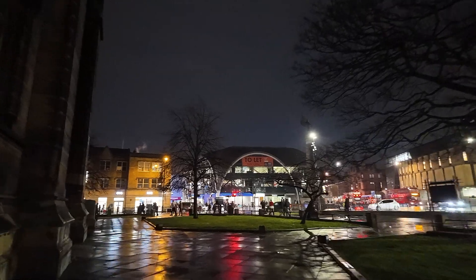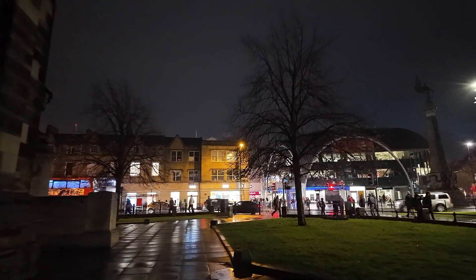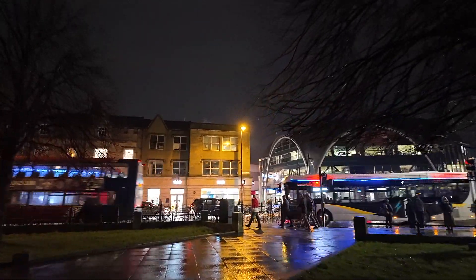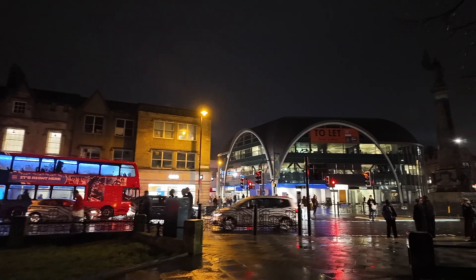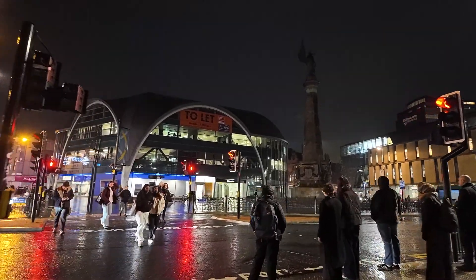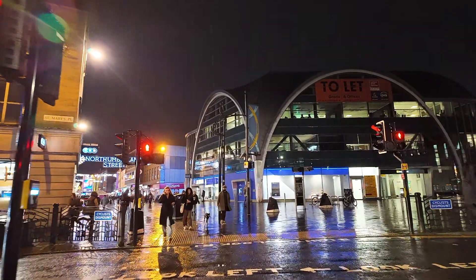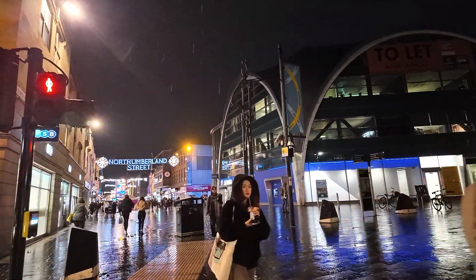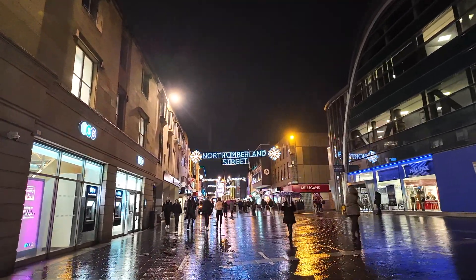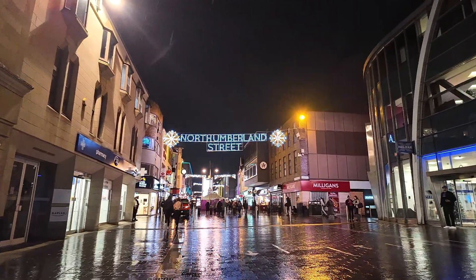That weird-looking building straight in front of us is actually Haymarket Metro Station. The junction at Haymarket where the traffic lights are can be quite a busy junction, especially on match days and with Christmas shopping going on. As we cross the lights at Haymarket and on to the top part of Northumberland Street, on the right is the Metro Station at Haymarket.